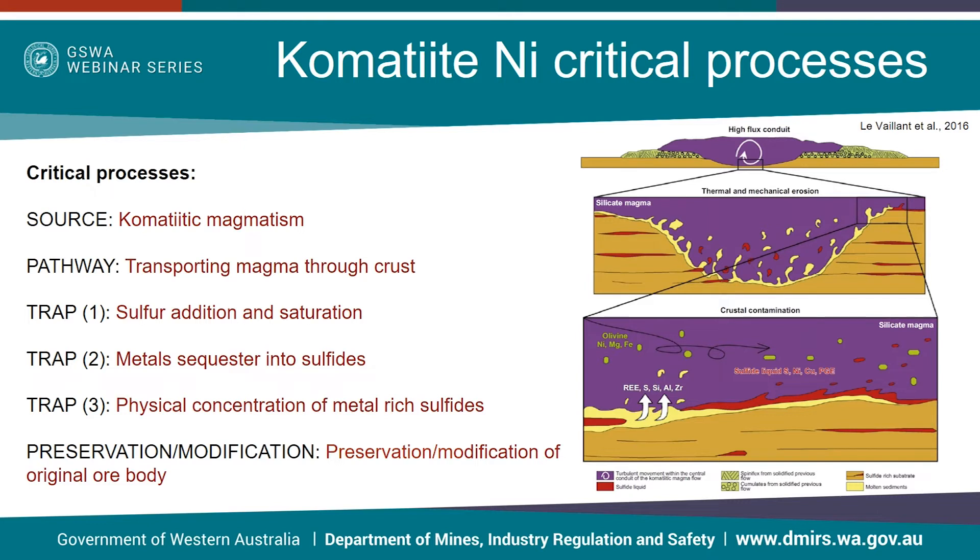The source of metal here is the komatiite magma itself, followed by transportation of said magma through the crust. It is commonly accepted that these magmas are erupted sulphur under-saturated, with crustal sulphur needing to be added to achieve sulphur saturation. Once this saturation has occurred, metals from the komatiitic melt are able to sequester into sulphide liquids, which can then concentrate as sulphides. Preservation and modification of ore bodies then needs to be taken into consideration when exploring for these deposits.